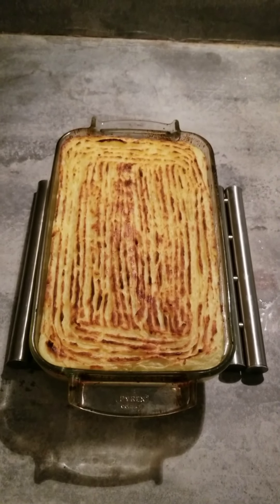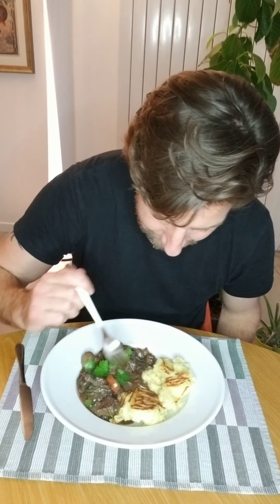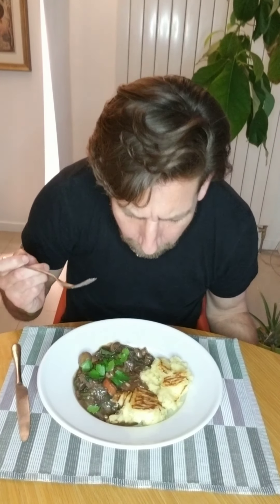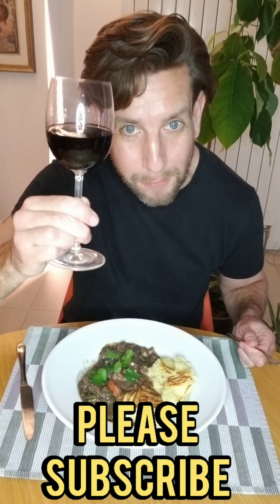Maybe one day we'll do a video on making mash and side dishes. And here we have it — fantastic beef bourguignon, a French classic. Now let's see how it tastes. The meat is just so tasty — just got that little bit of bite to it, really soft, and the gravy is just so packed full of flavour. It's amazing. Let's try a mushroom — even better. It goes perfectly well with the mash. You're going to love making this and you're going to love eating it. Cheers all — I'll see you soon with more Cooking with Tris. Real food for real people. Cheers, take care.